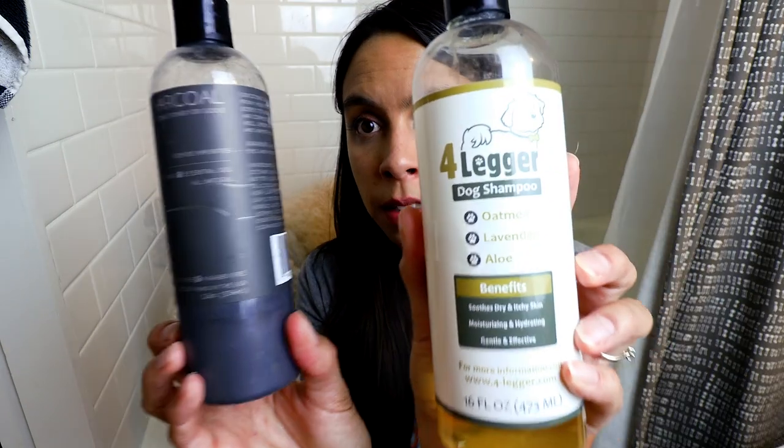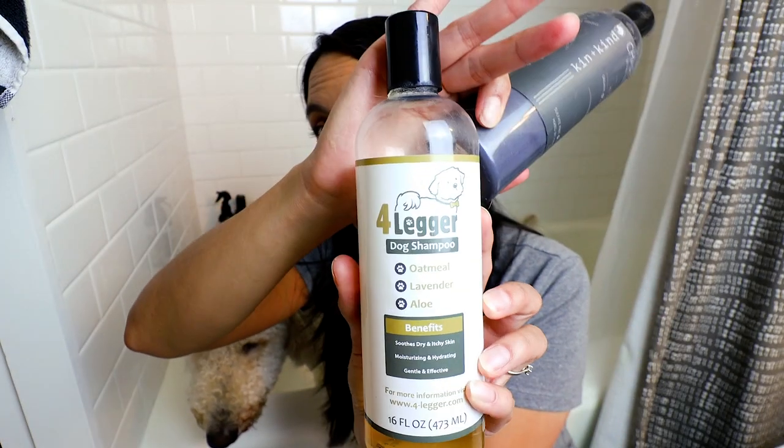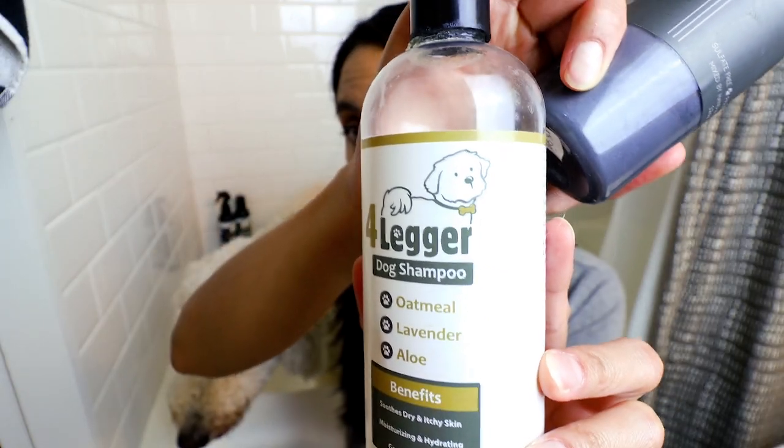Step three — and this is really step one, honestly — is to make sure that you have the right shampoo and conditioner. I'm a huge advocate for natural shampoos; ones with chemicals and lots of ingredients you can't pronounce are not ones I like to use on my dogs. Two brands I personally love are Four Legger — an awesome company, linked below — and Kin and Kind.